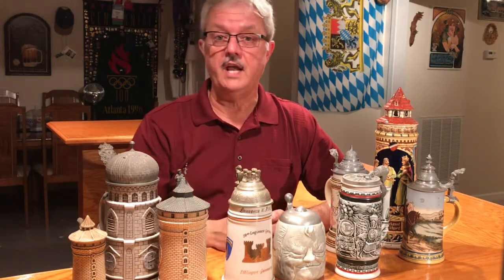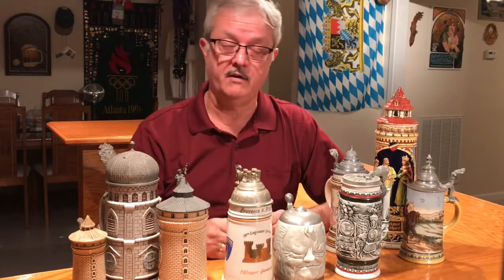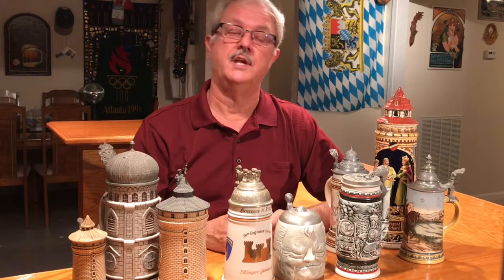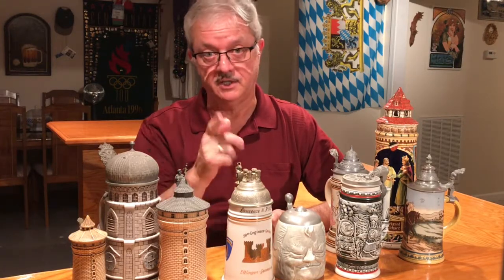So if you're here in the Atlanta area, join us at the next Dixie Steiners meeting. If you're someplace else in the country and not anywhere near Atlanta, reach out to SCI and see where there's a beer stein chapter near you and show up at one of their meetings — they'd love to have you. So until next time, keep collecting those beer steins.